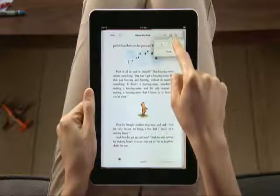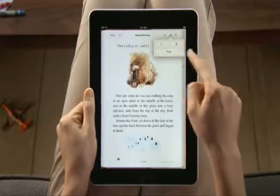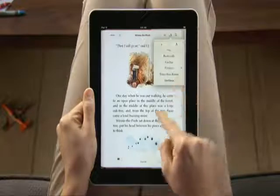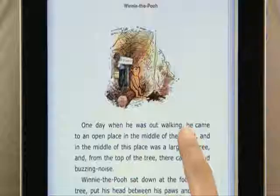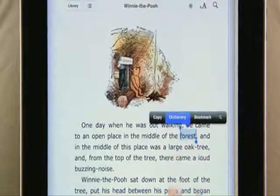Tap here to quickly change the text size. You can even choose a different font. If you want to look up a particular word, just use the built-in English dictionary.